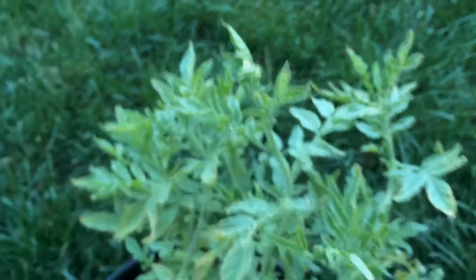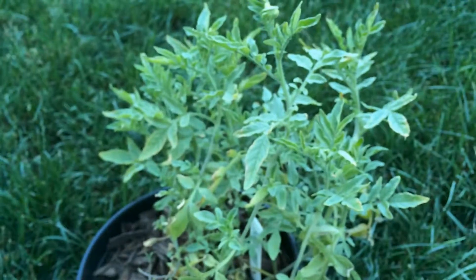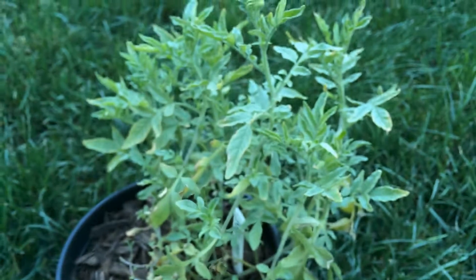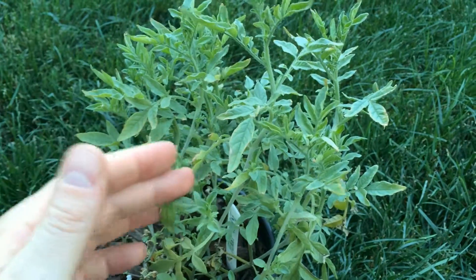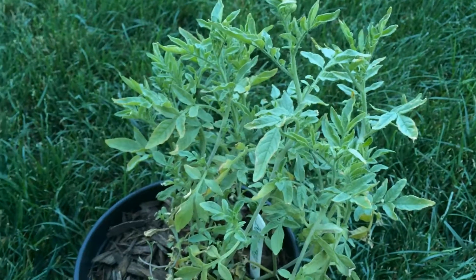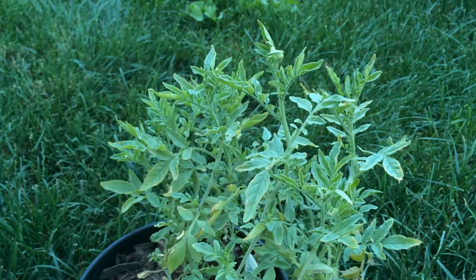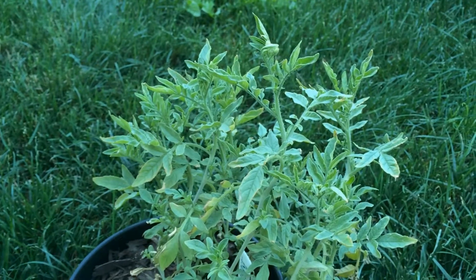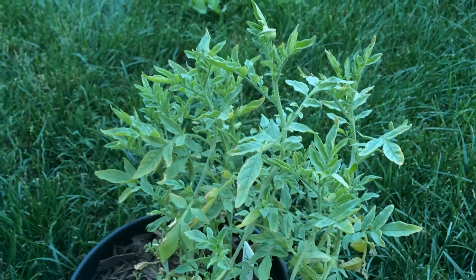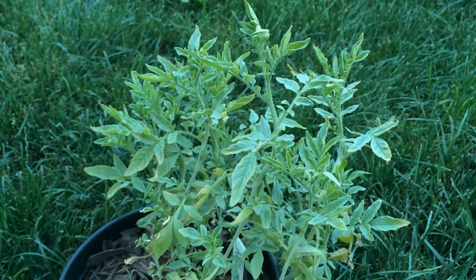I suspect we'll have some yellow flowers on it soon, and I'll do an update video on it then. This potato was utilized by the Native Americans, and some people think it was actually in the process of being cultivated when the Europeans came into North America, and the domestication process for this species was interrupted.